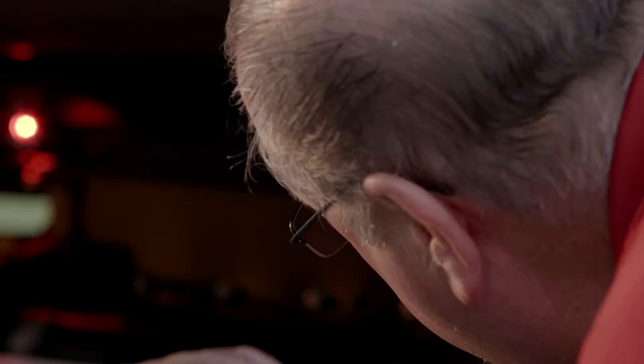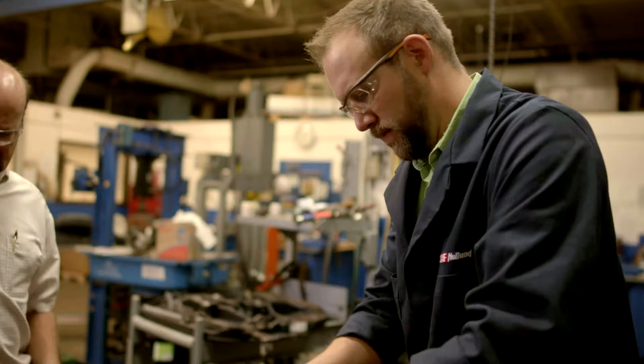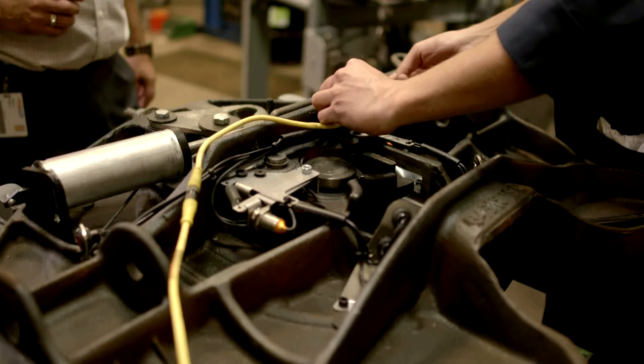It couldn't be simpler, and the E-L-I-T-E is designed to perform in real-world and real-road conditions. The engineers at Holland have built the E-L-I-T-E so that its circuitry and components are not impacted by the grease contamination that affects common sensors.